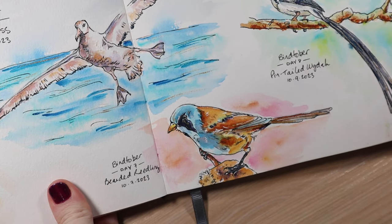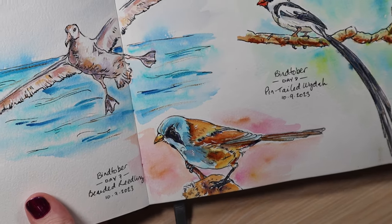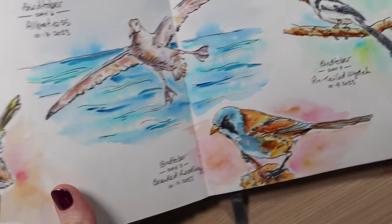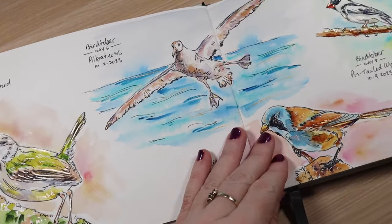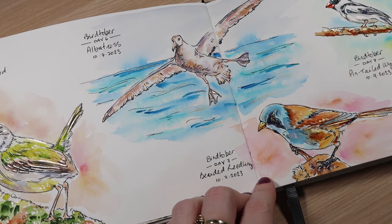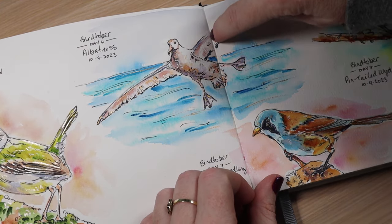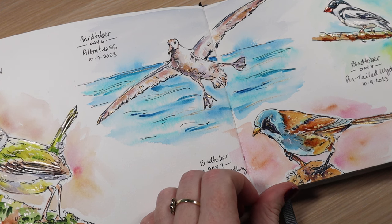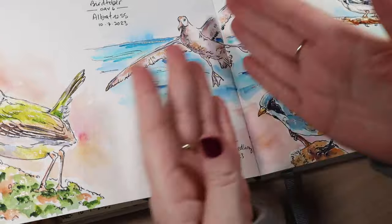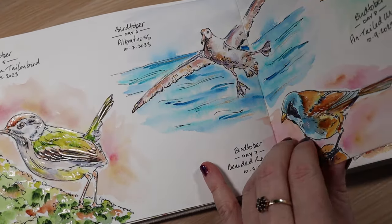This one here is the bearded reedling — he's got a dark patch around his eye which makes it trickier to paint so he doesn't look like he has no eye, but it turned out pretty good. Then we have the pin-tailed whydah, which had a super long tail — a really pretty bird. A lot of these I had not heard of before. I always get really proud when I do a spread and break the frame — putting this albatross across two pages. The Etcher sketchbook handles it really well because it's almost seamless. You can even watercolor the binding threads and it'll blend right in.